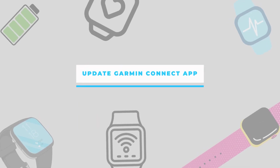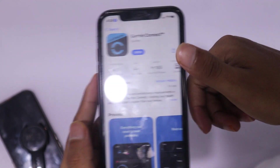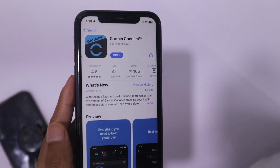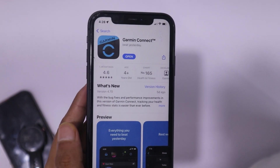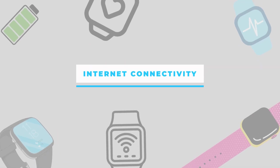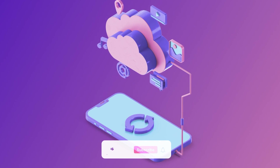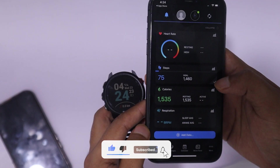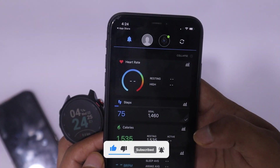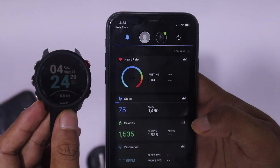This issue can also arise if your Garmin Connect app is not up to date. Therefore, you should also update your Garmin Connect app. Make sure that your smartphone is connected to the internet. Your cell phone takes weather updates from the internet and then shares them with your Garmin watch, and if it does not get updates itself, it will not share them with your watch. So make sure that you have a working internet data plan and that your smartphone is connected to the internet.